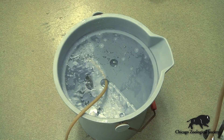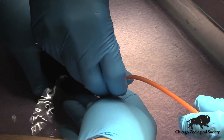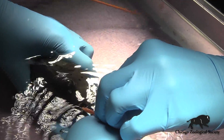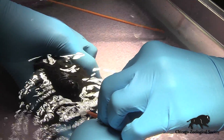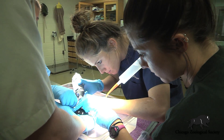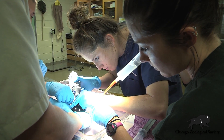Fish breathe through their gills, so we can actually use a mechanism where we pump the water out of a tank through a tube inside of their mouth and blow it backwards out over their gill slit, so that we keep providing freshly oxygenated water to their gills. This allows the fish to continue to breathe while we have it out of the water, making it very easy for us to work on the animal.